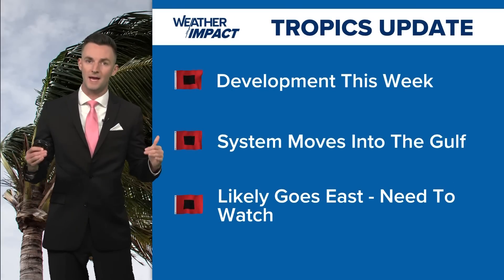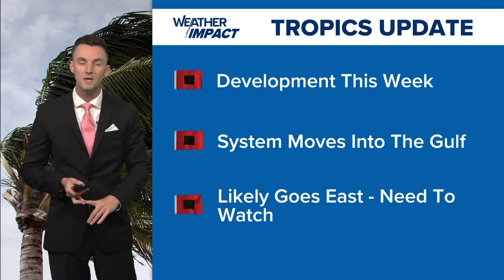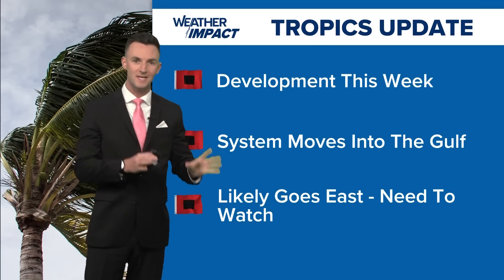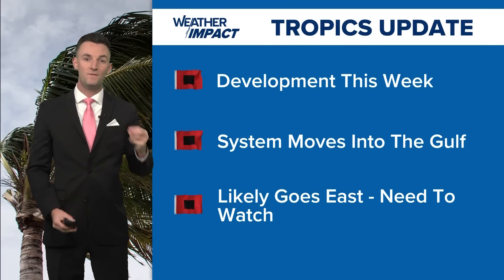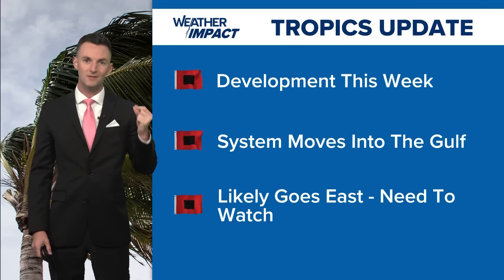Here's the bottom line: development is expected this week, the system will move into the Gulf of Mexico, and then the big question is exactly where does it go? We don't have that answer yet, but right now it looks like it likely goes to the east. Until we have that official forecast from the National Hurricane Center, it is something that we will need to watch.